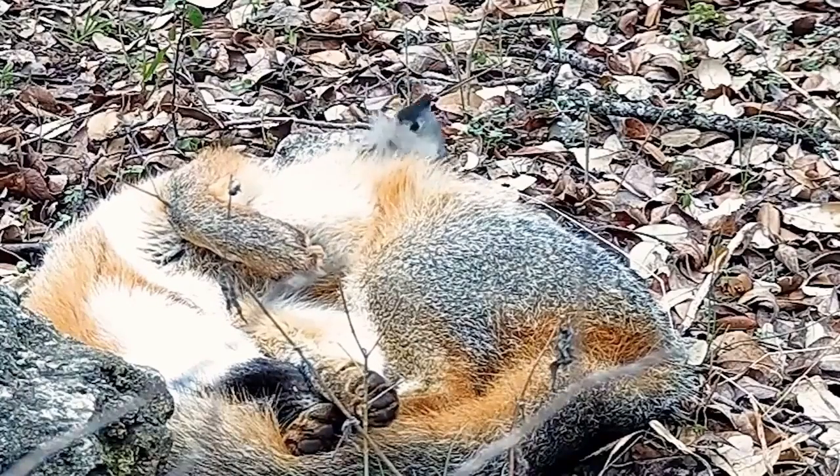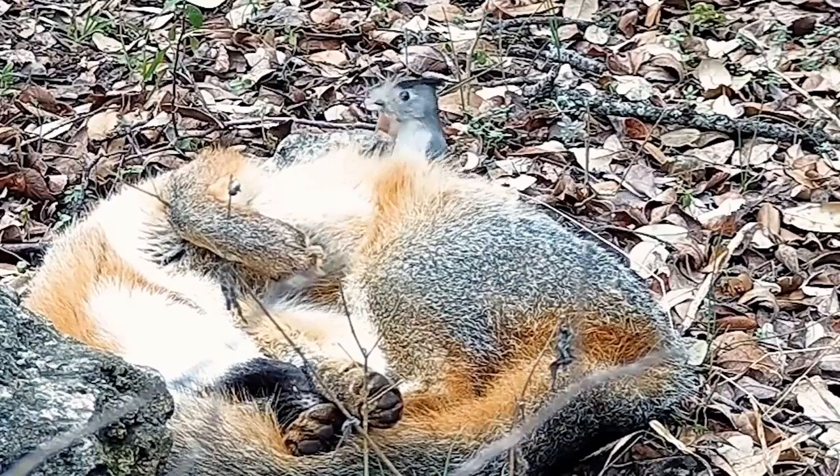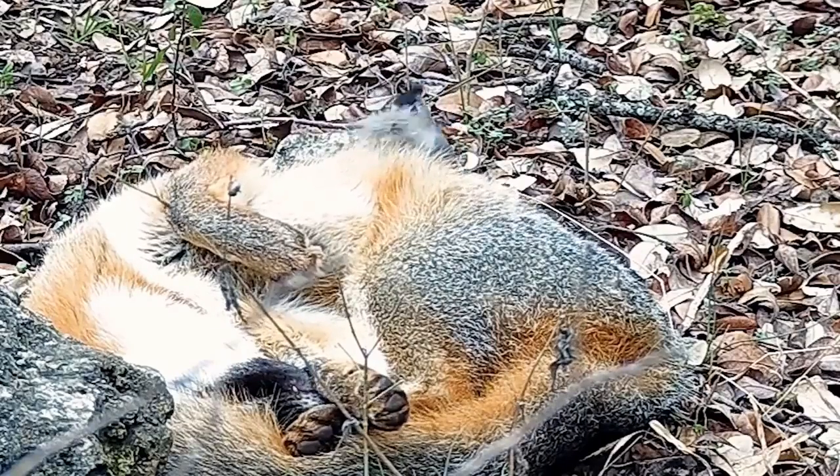Apparently it's not particularly bothersome, and after a while he just pretty much sleeps through it, and lets this guy gather the hair he needs and take off and go build his nest.